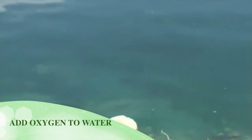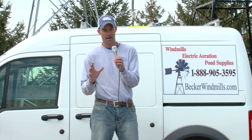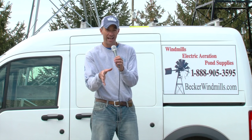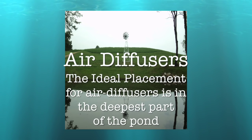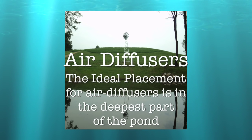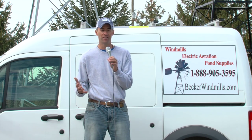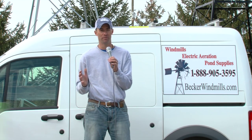What we want to do is add oxygen to the bottom of the pond by adding a bottom diffuser and pumping air down to that diffuser and letting it rise to the surface, circulating the water in the pond. Another thing an aeration system can provide is that a bottom diffuser aeration system can help prevent fish kills in your pond.